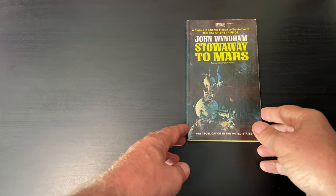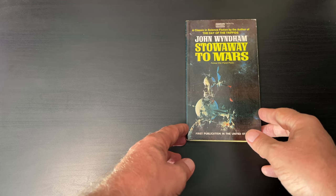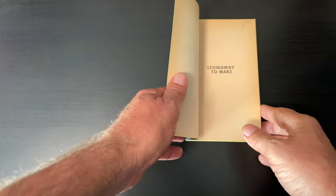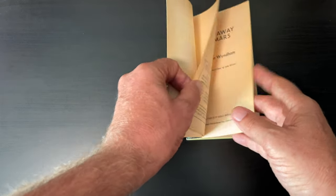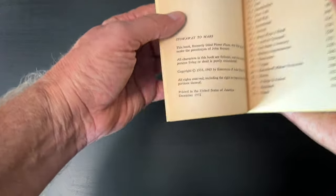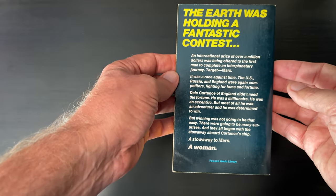Many of you who've watched the channel know that one of the first authors I was collecting way back when I was a teenager is John Wyndham. This is a Fawcett Gold Medal, 75 cents — John Wyndham, Stow Away to Mars. There was also a former title, Planet Plane. One dollar. This is a copyright from 1935 and it's in very good condition. I wonder if this book was even read.